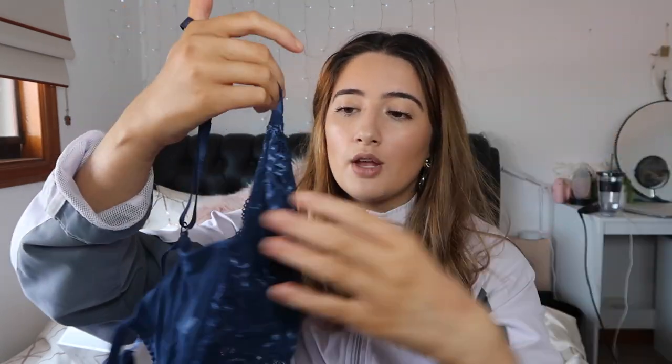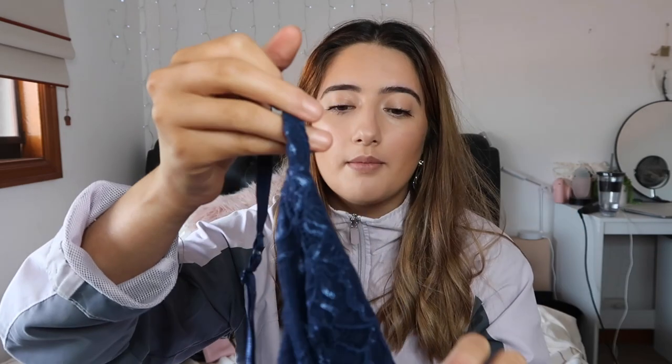I also got a bralette to match the navy one, which is kind of why I bought that set. I love this — look how freaking pretty it is! The material is shiny and looks so expensive. It comes with adjustable straps, and the back is kind of like a ladder design. It also has mesh. I also bought a pink one in my last haul that had a similar effect on the back. This was $8, and I love how it comes a bit lower so it sits just below your bust.